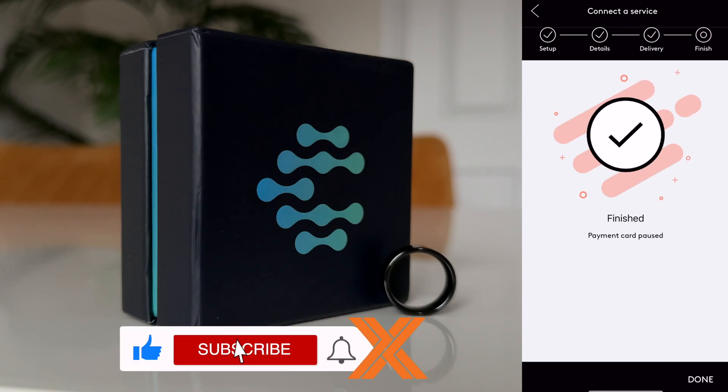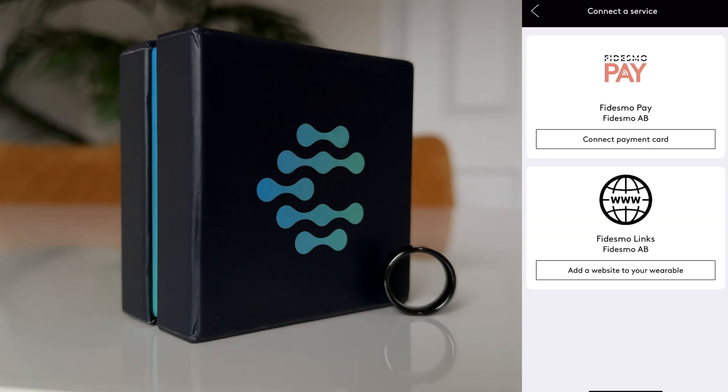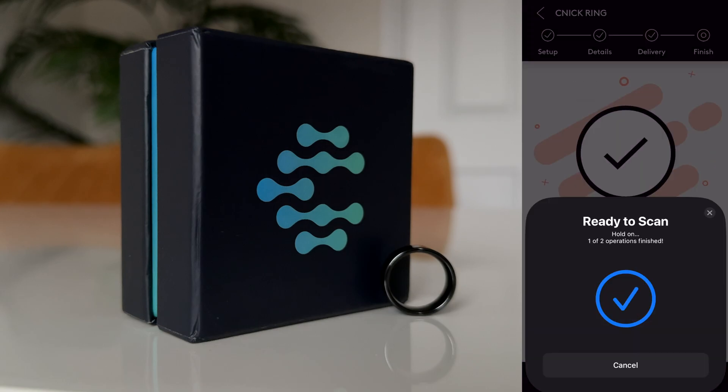It also has a somewhat random but somewhat handy feature where you can link a website to it. So let's say I add my YouTube channel — if I then tap the ring against someone's phone, it will open up my YouTube channel, or at least give them the option to open the link.